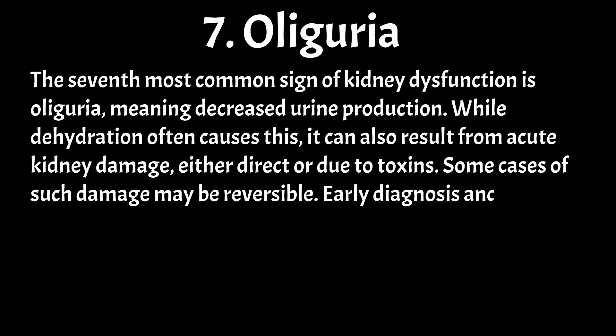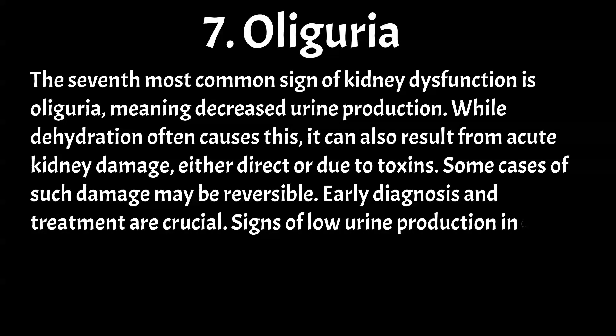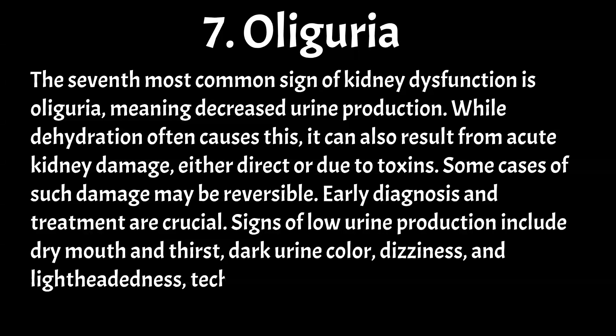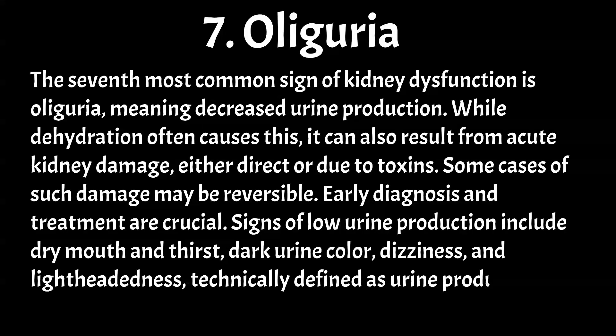Early diagnosis and treatment are crucial. Signs of low urine production include dry mouth and thirst, dark urine color, dizziness, and lightheadedness; technically defined as urine production of less than 500 milliliters in 24 hours.